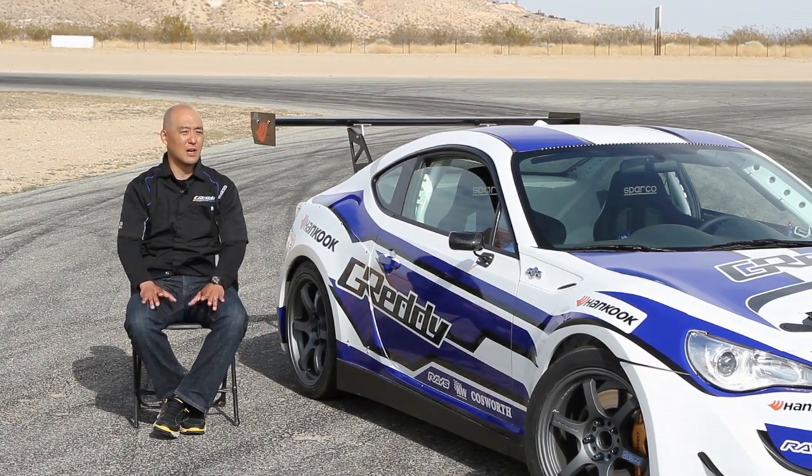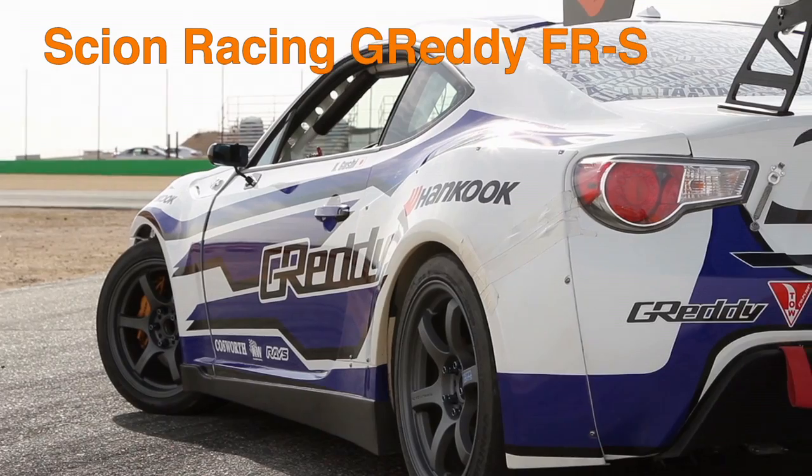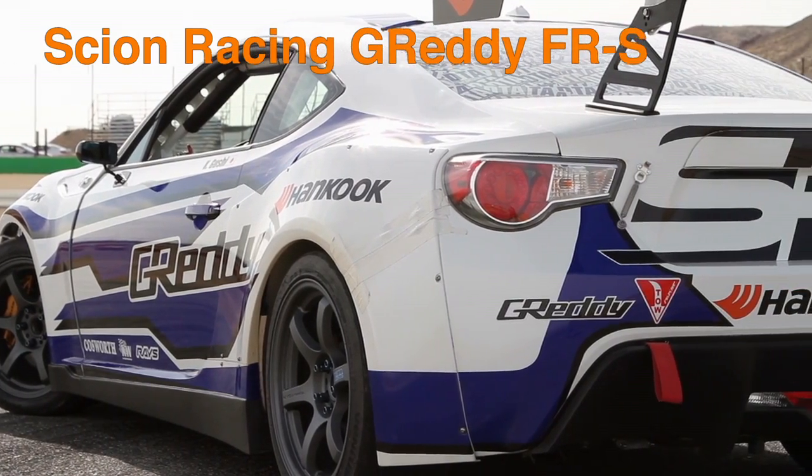We're looking forward to a great year this year with Scion Racing and the Grady FRS. The team is excited, Ken is very excited, and we hope to do well this year.